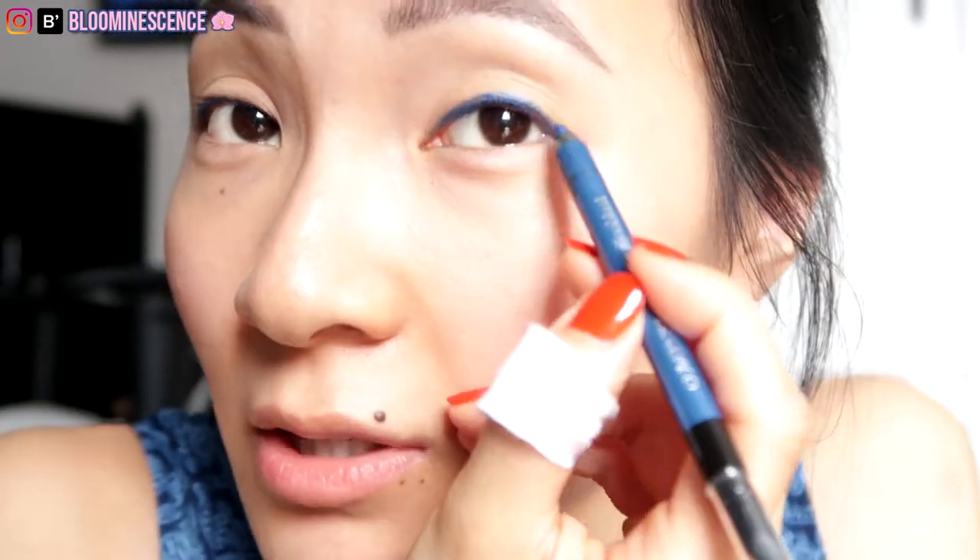Depending on my mood, I'll either go a little bit down for the puppy eye look, or wing it out slightly upward at an angle for the cat eye look. Today I feel like doing a cat eye.